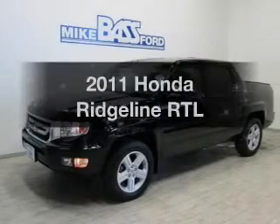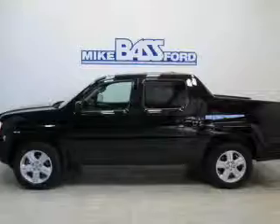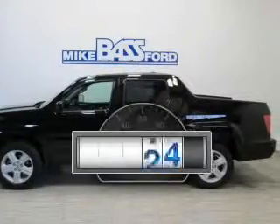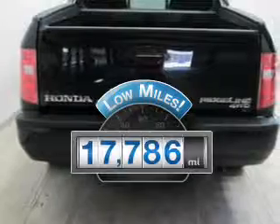Get noticed in this 2011 Honda Ridgeline. Everything you need under one roof with this great vehicle. A low odometer reading makes this vehicle a great value at this price.